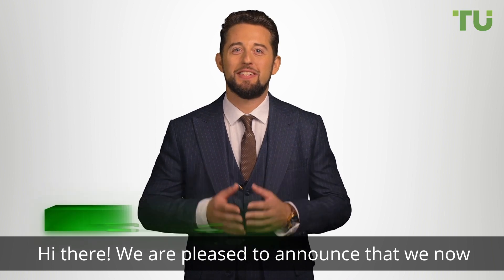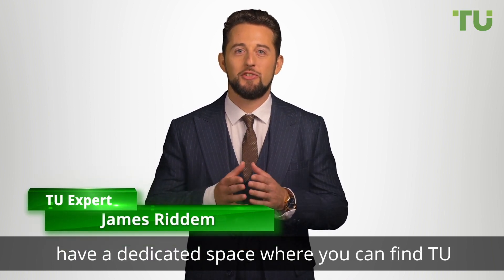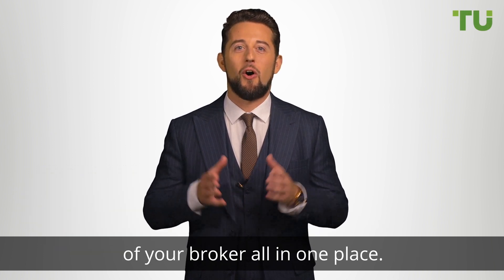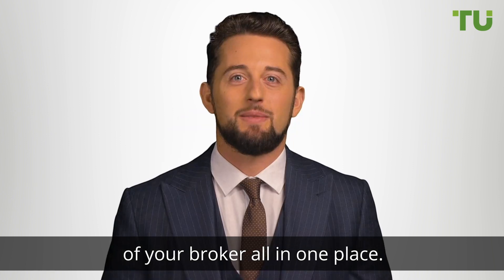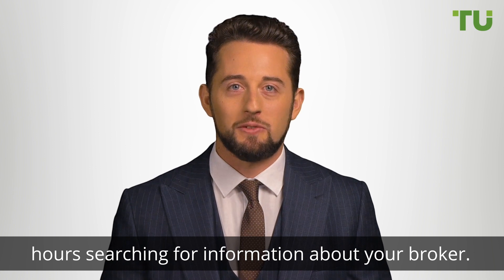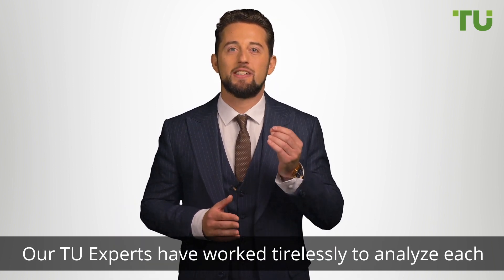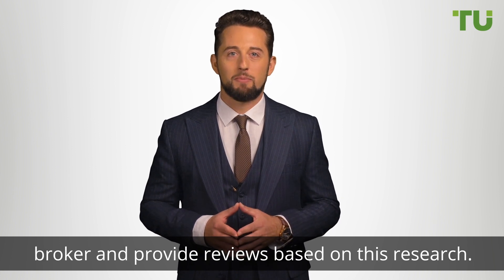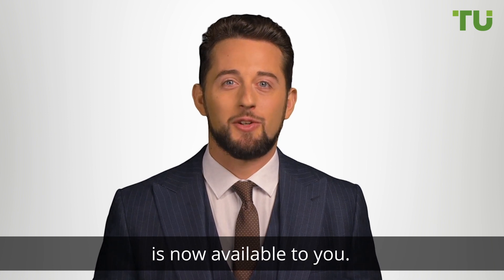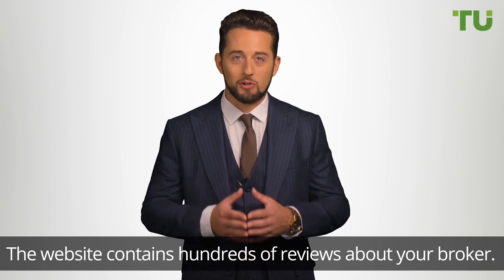Hi there! We are pleased to announce that we now have a dedicated space where you can find Traders Union Expert Reviews, based on research and analysis of your broker, all in one place. This means that you no longer have to spend hours searching for information about your broker. Our Traders Union experts have worked tirelessly to analyze each broker and provide reviews based on this research. The website contains hundreds of reviews about your broker.